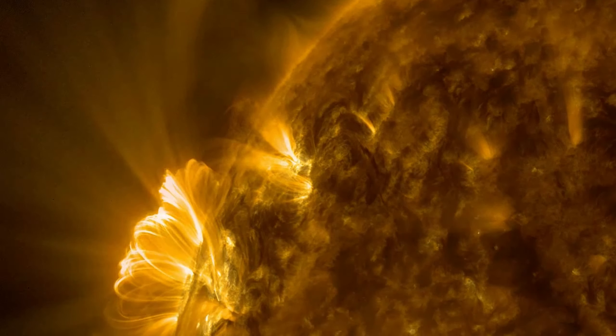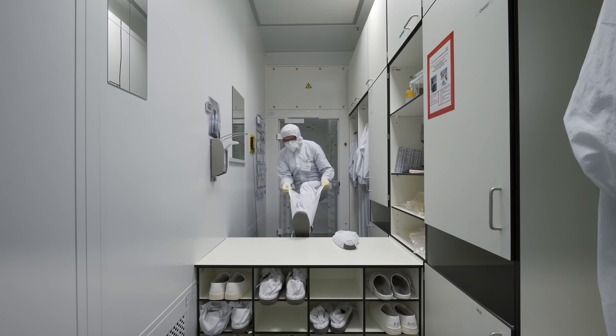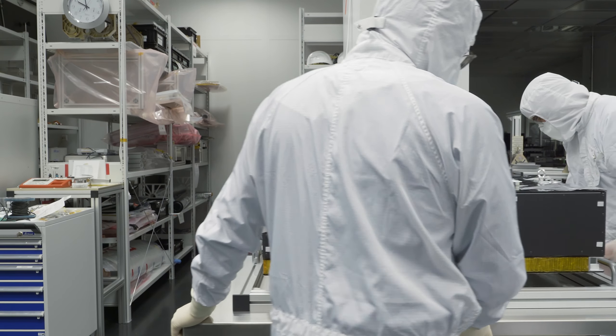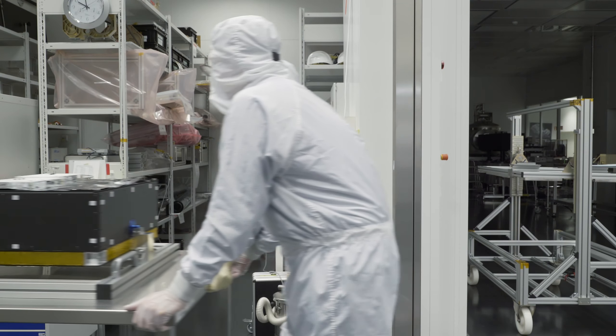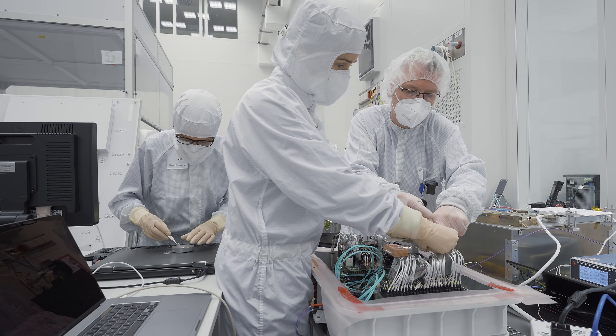However, it's not easy to investigate the Sun. The only information we get from the Sun is encoded in sunlight. That is why we engineer unique instruments that extract different information from sunlight.